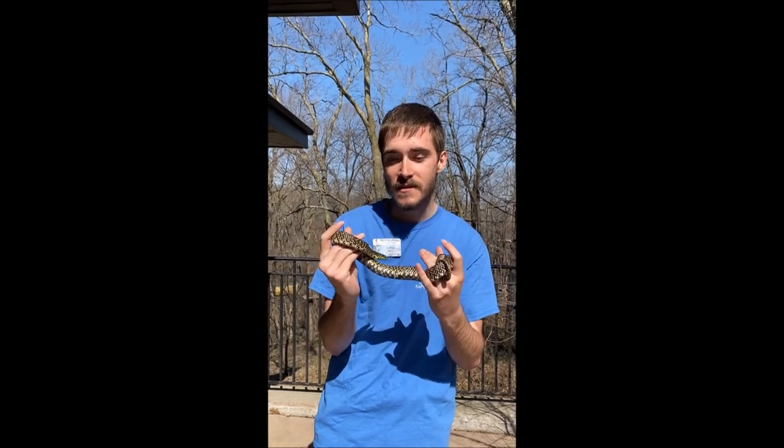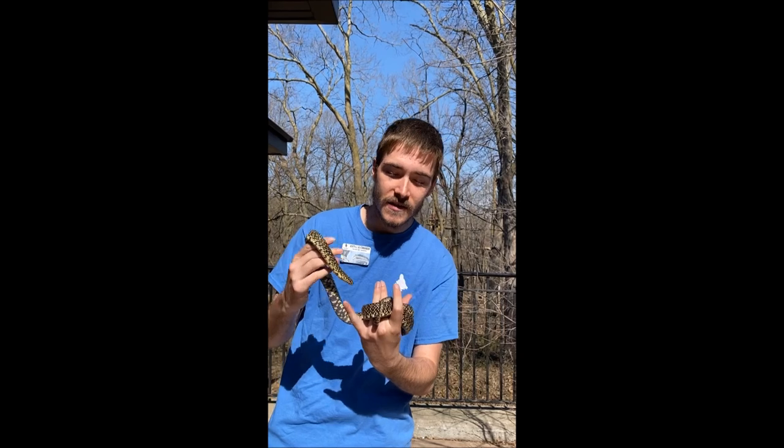These guys' main defense is they like to rattle their tails in leaves, kind of acting like a rattlesnake themselves. They'll look big and mean if possible, get into a classic S position. And if that doesn't work, they'll poop on you.